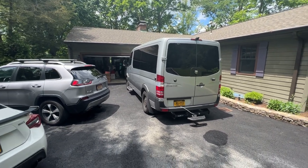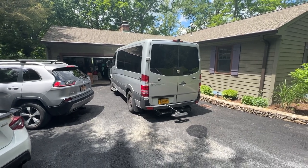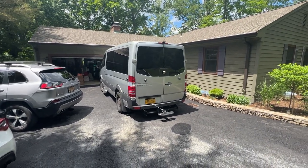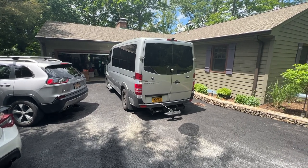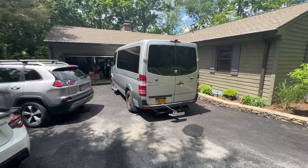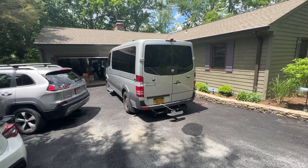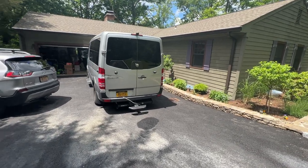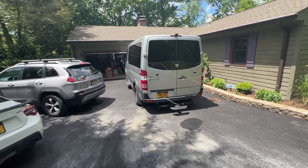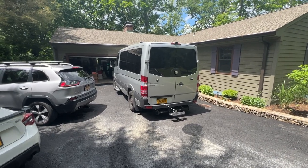I'm gonna try and keep this short because I don't make any money off of YouTube and I want to do this all in one take. I recently sold everything, threw everything out, moved out of my apartment, left my fiancee to move into a van and live in this bad boy. Planning to live in it for over a year. Today is day one.